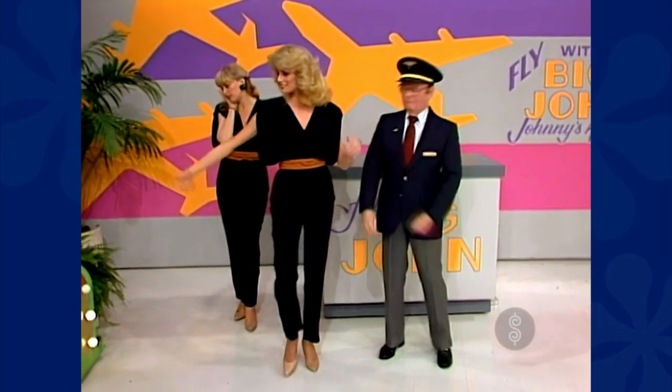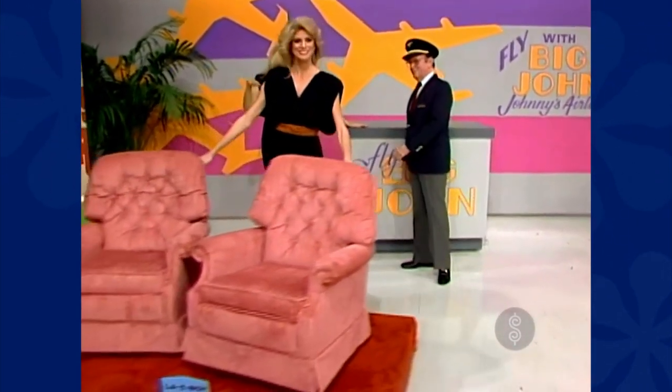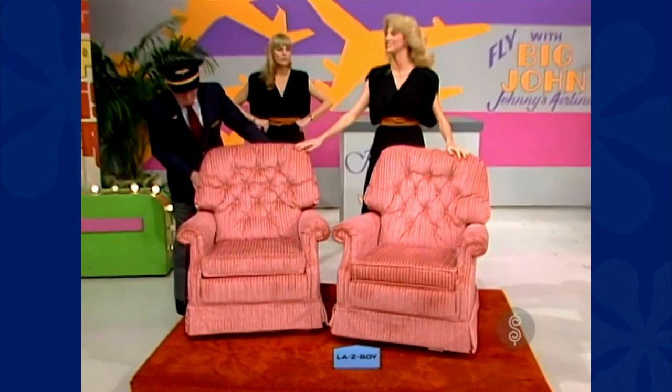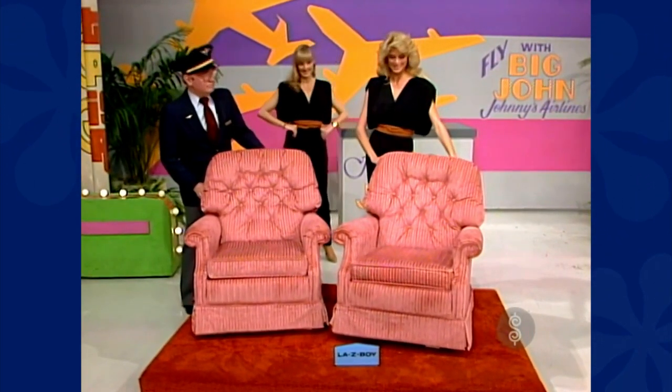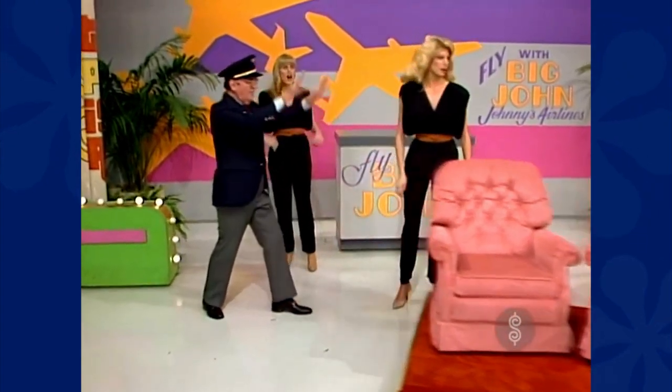A new pair of rockers — beautifully styled swivel rockers featuring a flexible back for comfort that fits your style. Johnny shoves the rockers away, telling her there's no room.